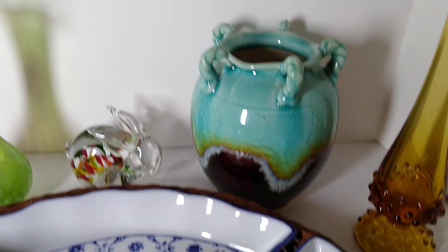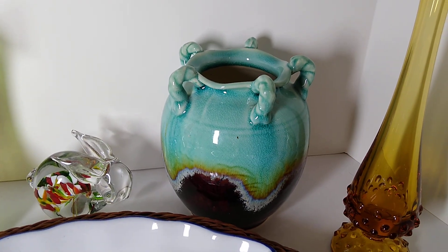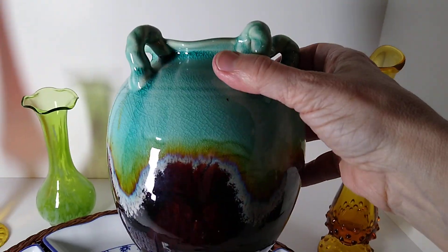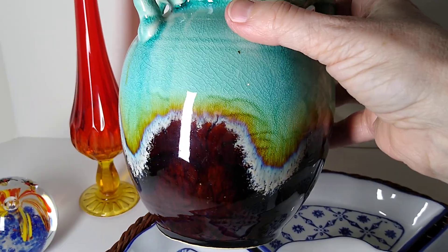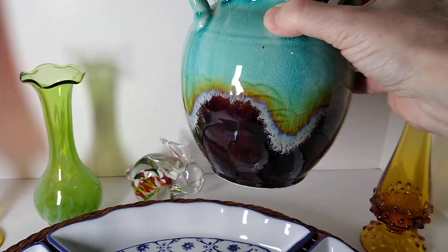This is a Hanging Planter Brown and Blue Drip Glaze Art Pottery Vase. I've had this in my house for several years and decided to give it up to eBay, and my buyer paid $16 for this.